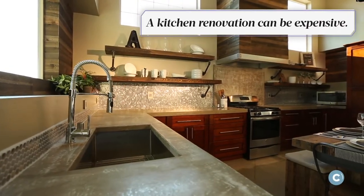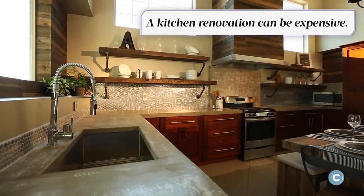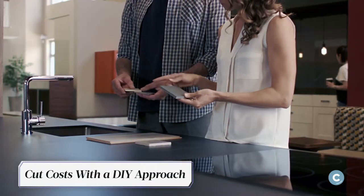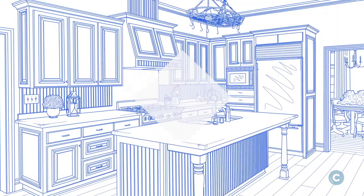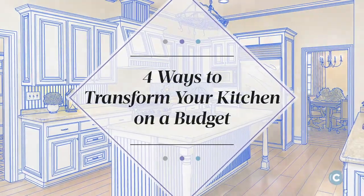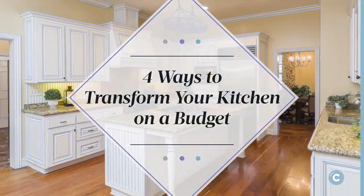A kitchen renovation can be a great investment, but it can be a pricey endeavor. Some budget-minded homeowners may opt for a DIY approach to cut extra costs. For those willing to roll up their sleeves, here are four ways to transform your kitchen on a budget.